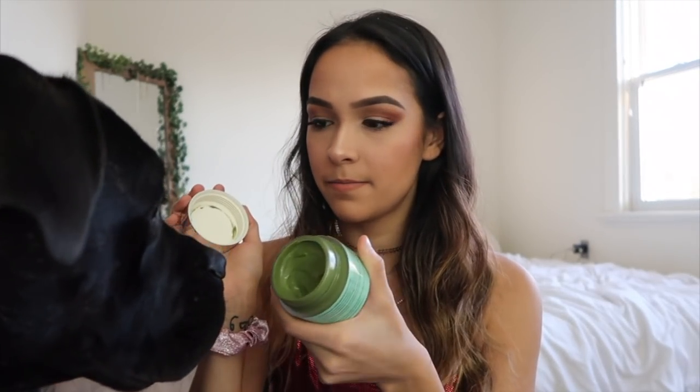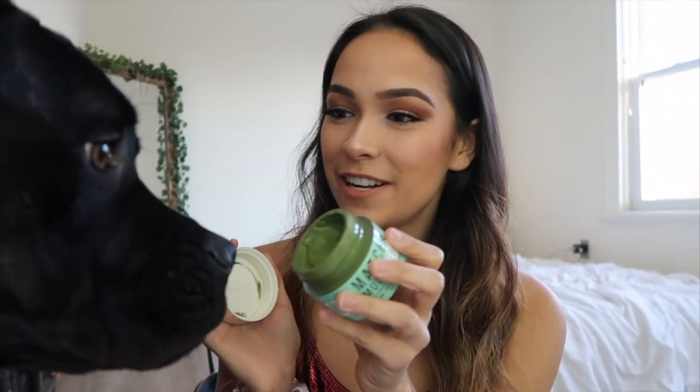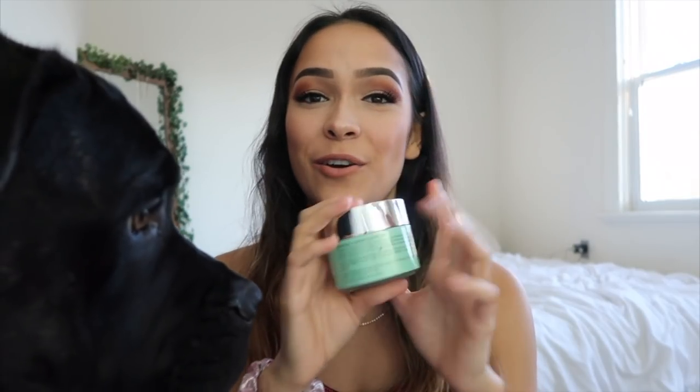I recently got this product sent to me — it's a matcha mask. Usually every single mask I've tried makes me break out or makes my skin dry, so I don't really like using masks. But the ingredients in this are so clean: water, matcha powder, aloe vera extract, xanthan gum, menthol, a little coconut oil, and a bit more. I love this mask — it makes my skin feel so soft and smooth after using it, it smells amazing, and I love that it's actually green. This is probably the only mask I'll ever use.